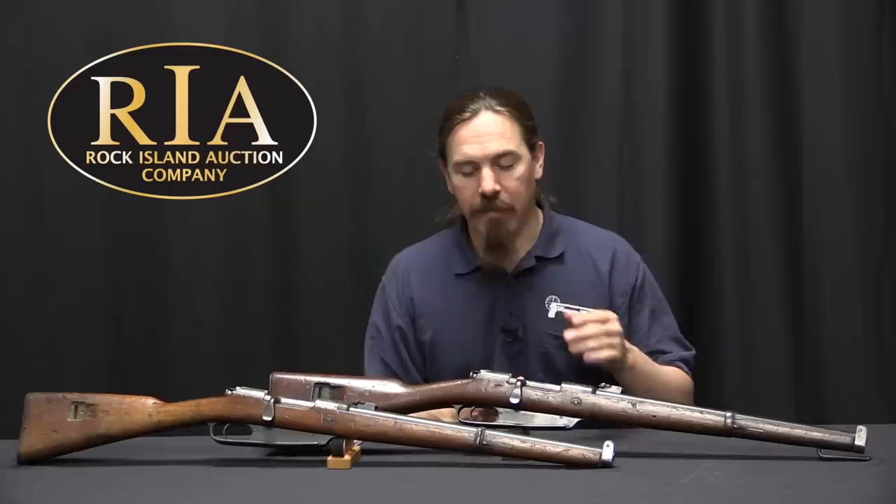Finding these two in fairly decent condition — at least finding two that have not been sporterised — is pretty cool. If you'd like more information on either of these, take a look at Rock Island's catalogue page for them, which has pictures, description, and price estimates, accessible via the link in the description below. Thanks for watching.